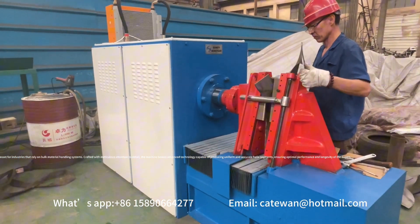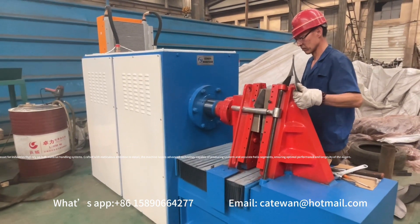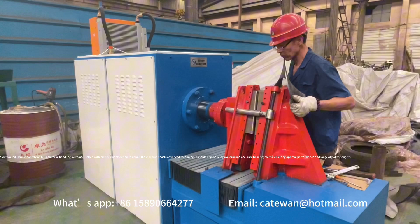With meticulous attention to detail, the machine uses advanced technology capable of producing uniform and accurate helix segments, ensuring optimal performance and longevity of the augers.